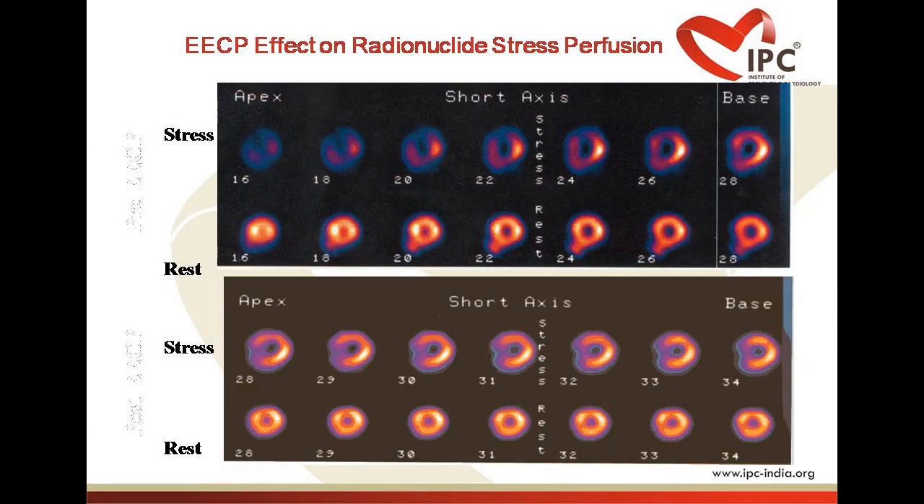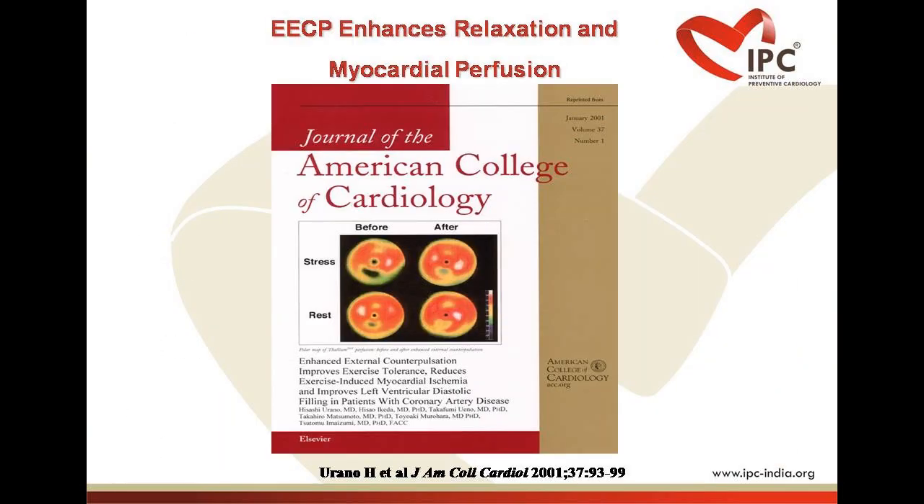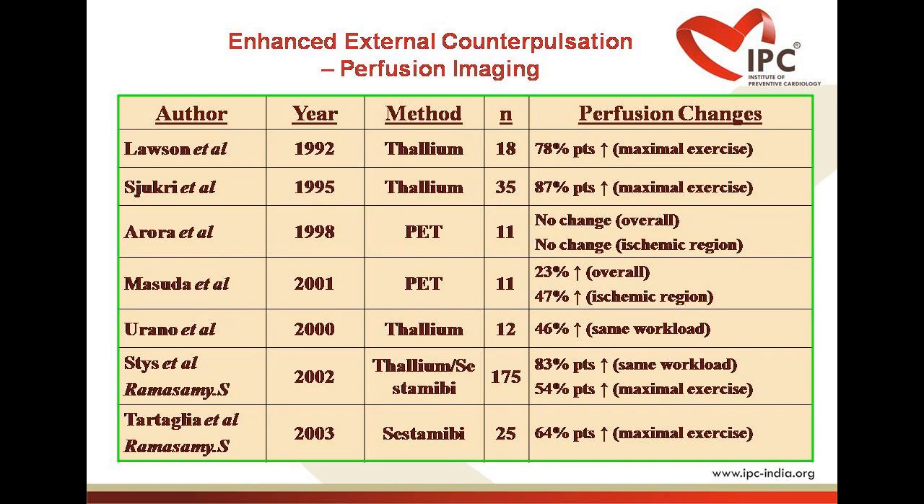Objective evidence measurable in patients taking ECP treatment for refractory angina includes: increase in exercise duration, increase in time to exercise-induced ST depression, improvement on myocardial perfusion scan or PET scan, increase in cardiac output, and increase in vascular growth factors like VEGF, HGF and bFGF.